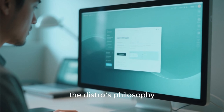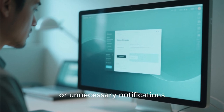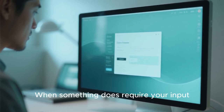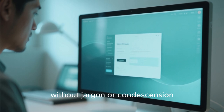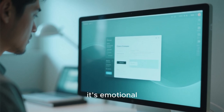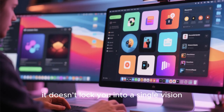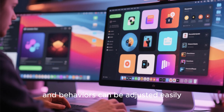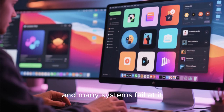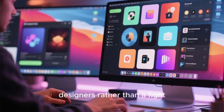Beyond the surface, the distro's philosophy shines through in how it treats the user. You're not constantly nagged with prompts, ads, or unnecessary notifications. The system respects your attention. Updates happen smoothly and transparently, without interrupting your workflow. When something does require your input, it's explained clearly, without jargon or condescension. Beauty isn't just visual — it's emotional. Customization is another area where this distro excels. While it looks stunning out of the box, it doesn't lock you into a single vision. Themes, layouts, and behaviors can be adjusted easily, allowing you to personalize the experience without breaking the overall aesthetic. Customization feels like collaboration between you and the designers rather than a fight against the system.